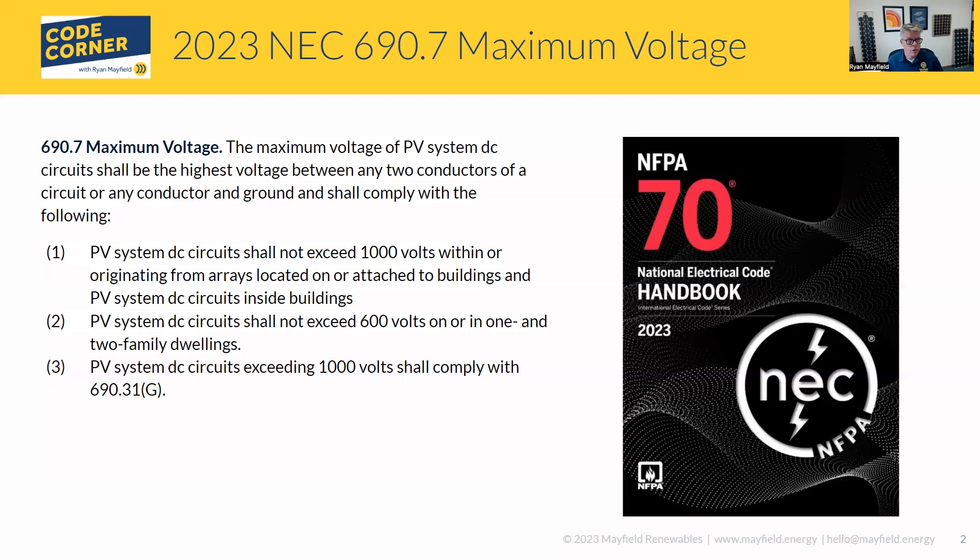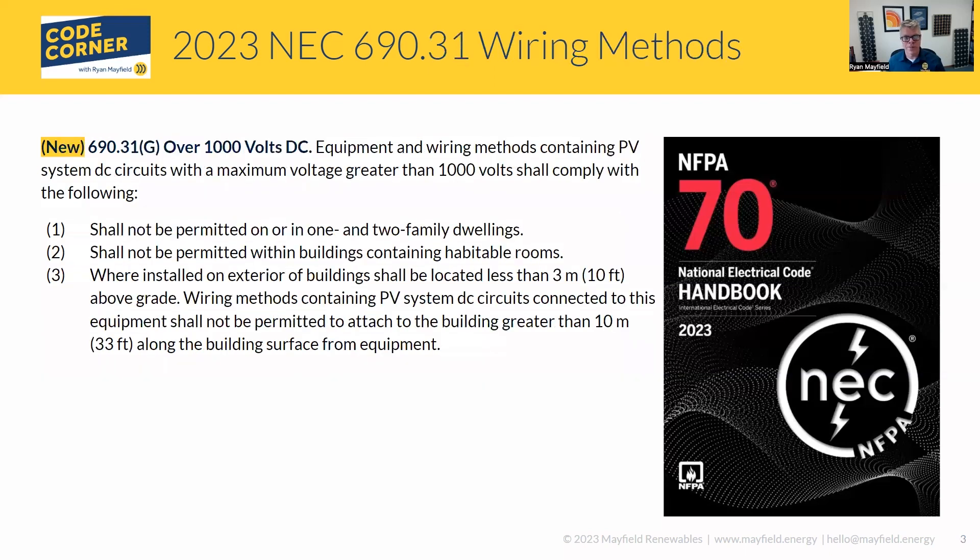The change also talks about PV systems over 1,000 volts, which shall comply with 690.31G. This gets into wiring methods for our PV systems over 1,000 volts. Let's jump up and take a look at that section.